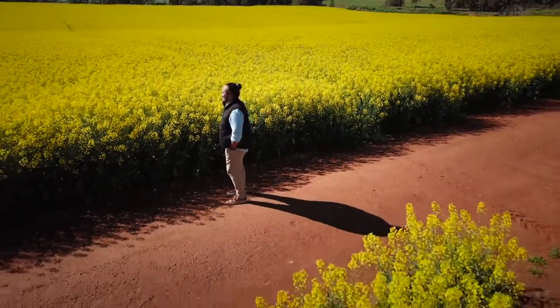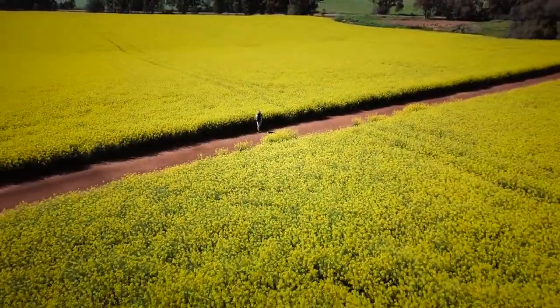Hi, I'm Adam Leow and this is the beautiful New South Wales Riverina, one of the most fertile areas in all of Australia and in spring it's a sea of canola.